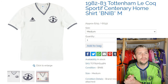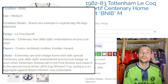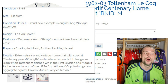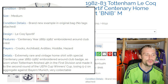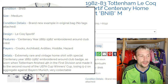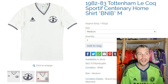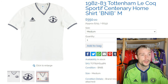Next up we have Spurs — Le Coq Sportif Centenary home shirt, brand new in bag, medium. Brand new example in original bag, no tags attached. It's the Centenary Year from 1882 to 1982, embroidered around the club crest, with players such as Crooks, Archibald, Hoddle, and Hazard — not the good Hazard, but the other Hazard. Extremely rare and vintage home shirt with the special Centenary Year embroidered around the club badge, as worn when Tottenham finished 4th in the First Division and made it to the second round of the UEFA Cup Winners' Cup, losing 5-2 on aggregate against Bayern Munich. Very collectible — still in great condition after 40 years. They're asking £550.